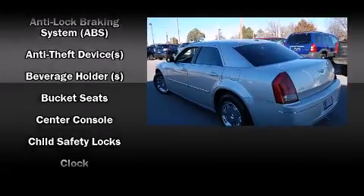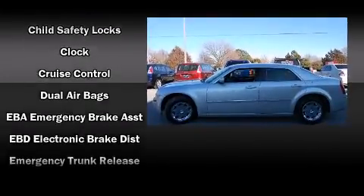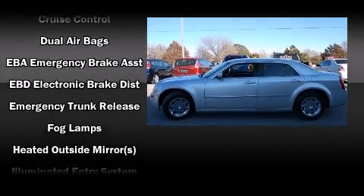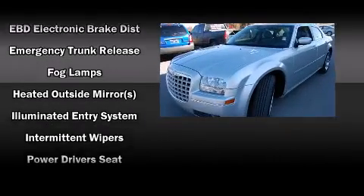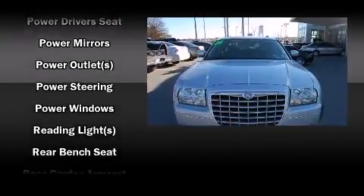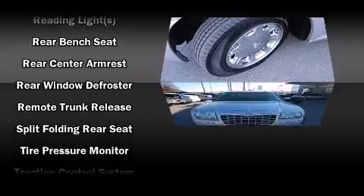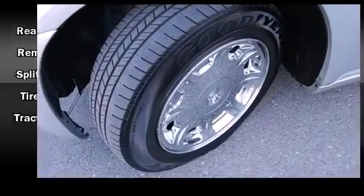Chrysler also prioritized safety and security by including dual front impact airbags with occupant sensing airbag, traction control, a panic alarm, and four-wheel disc brakes with ABS. Electronic Stability Control stands out as a technologically savvy innovation, keeping you better connected to the road.